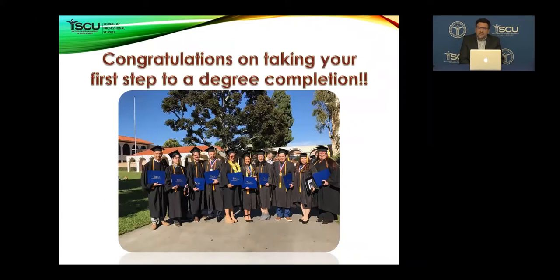First of all, I want to congratulate you for taking the first step to a degree completion. The first steps are really difficult to take, but at the end of these two years you will be happy that you accomplished something which works for the rest of your life. The picture that you see on this slide is of the first cohort that we have — it's their graduation ceremony — and most of these students are either in graduate school or they have gotten promoted in their jobs.